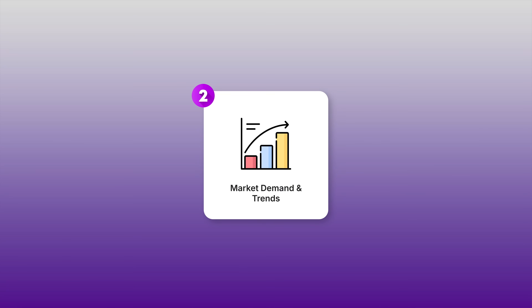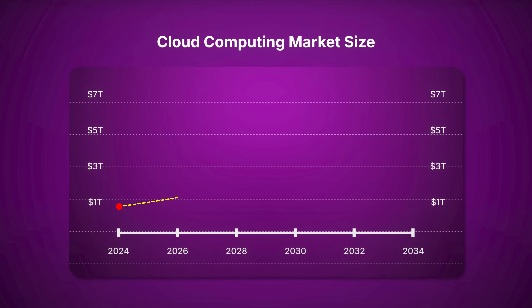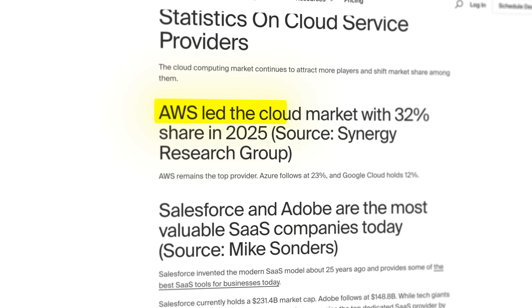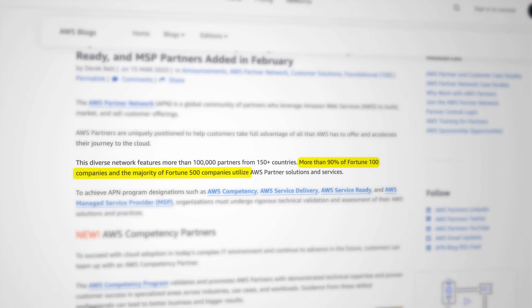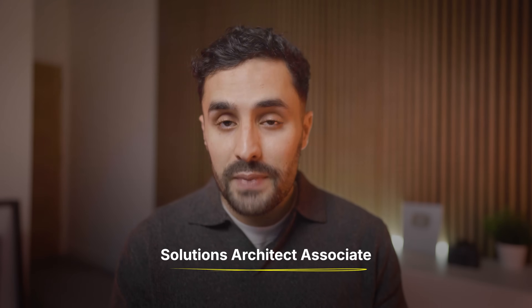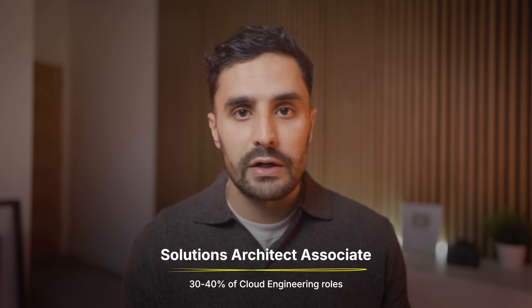Another factor is market demand and trends. Because if you're investing time and money, you want to first make sure that it's useful and relevant. With all of the changes happening with AI and cloud in 2026, it's really important to look at the data. The cloud computing market is projected to explode from $900 billion to over $5.4 trillion in the next decade. AWS is still the leading cloud provider with about 32% market share, and more than 90% of 1,400 companies use AWS services. When I looked at job postings today, Solutions Architect Associate is mentioned in about 30 to 40% of cloud engineering roles, so having this certification will definitely help you screen past HR filters.